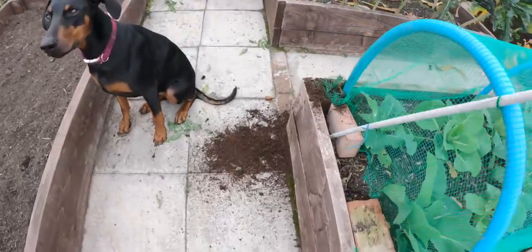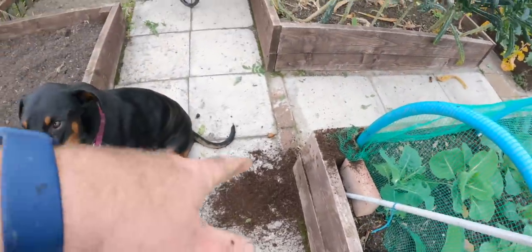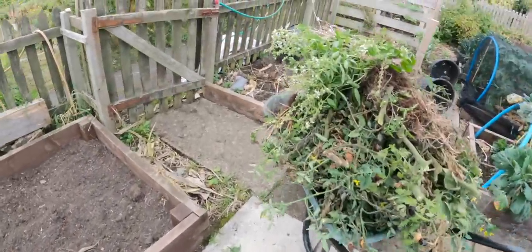I dropped the bloody thing on the path I just brushed the other day!